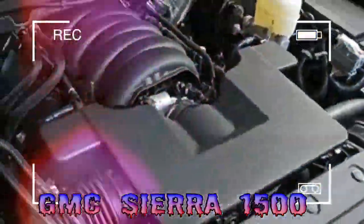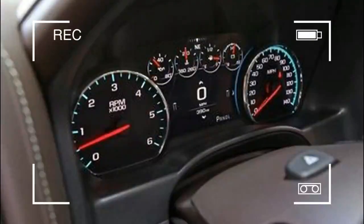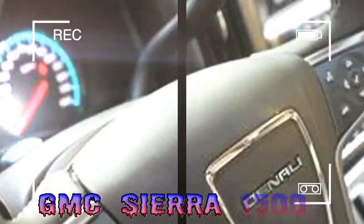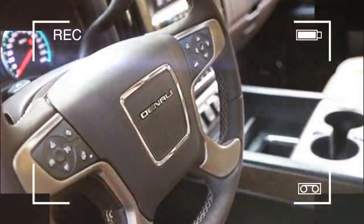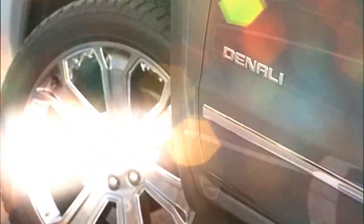The Sierra received extensive cosmetic updates in 2016, so there are only minor changes in 2017. General Motors' Teen Driver system is now standard across the range, allowing parents to monitor the speed and location of the truck, as well as muting the radio until all occupants are buckled up.